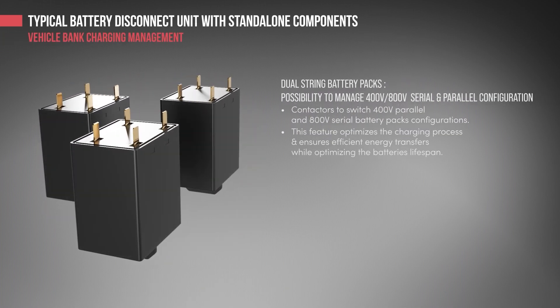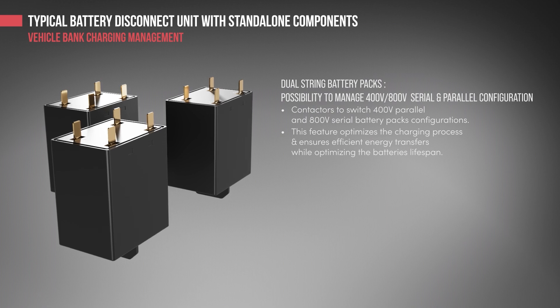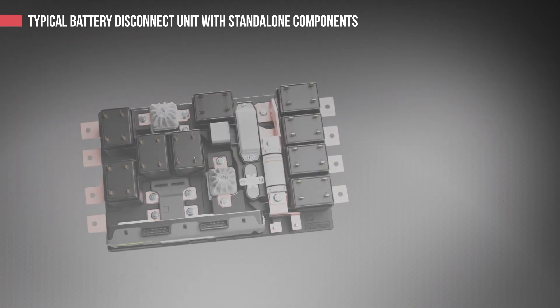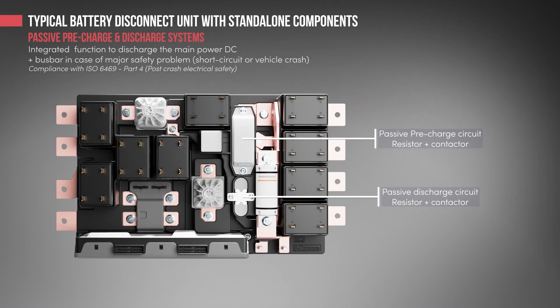The so-called dual-string battery management optimizes the charging process and ensures efficient energy transfers while optimizing the battery's lifespan. Passive pre-charge and discharge systems are integrated functions of this BDU, enabled to discharge the main power DC busbar in case of critical issues in the vehicle.